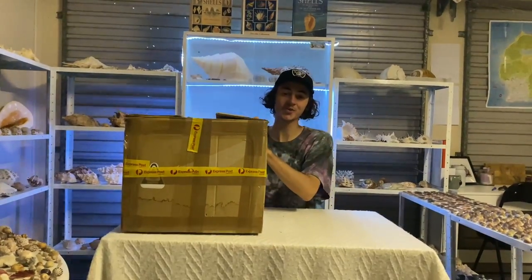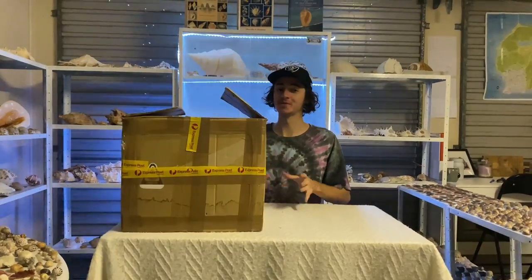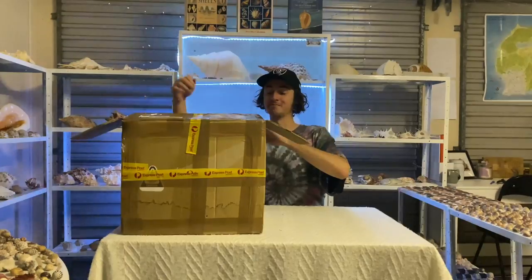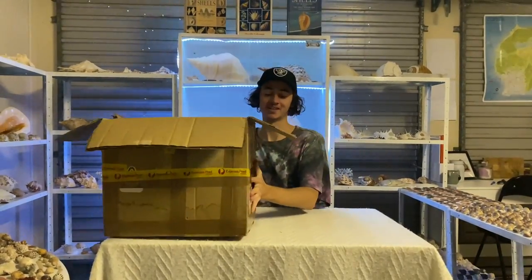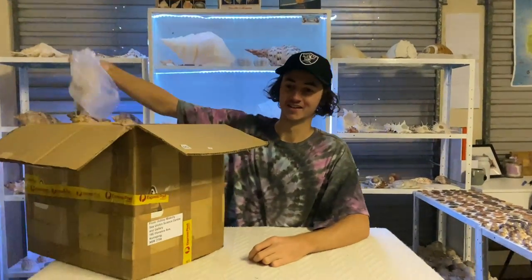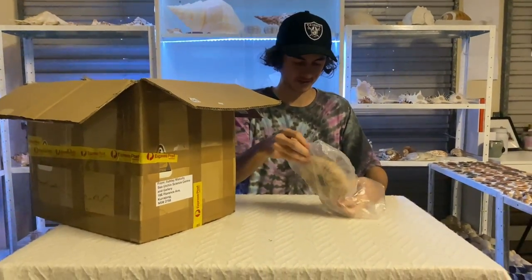Welcome back to another video. Today we have a giant specimen seashell unboxing from a mystery box, completely filled with a ton of shells. Let's check out the first ones!